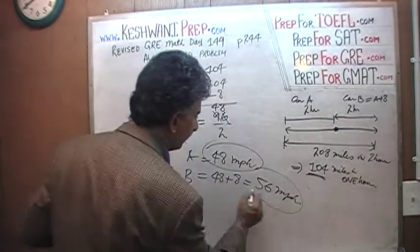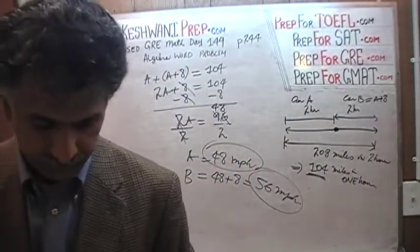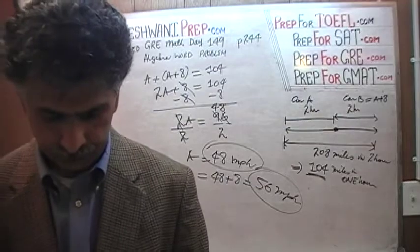Those are the speeds — 48 miles per hour and 56 miles per hour. That's what they're looking for: 48 and 56.